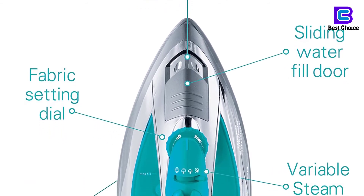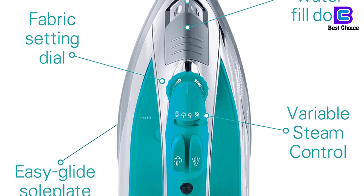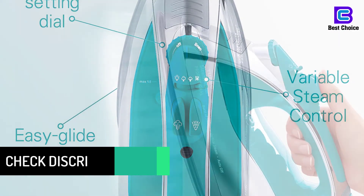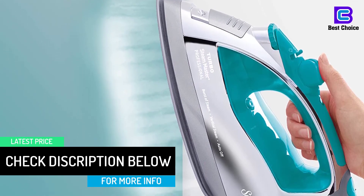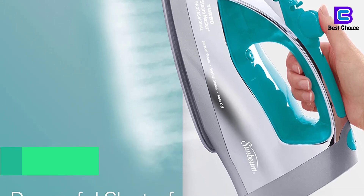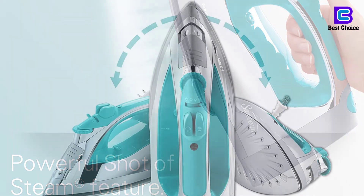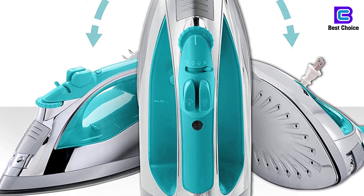Crafted with a stainless steel sole plate that provides excellent heat distribution and conduction. High quality and reliable performance. It can be used as a vertical steamer for quick and easy ironing, particularly for hanging clothes and garments. Designed with three-way motion smart technology providing three automatic shut-off options depending on iron position. Retractable cord for convenient storage. Also features a self-cleaning system to keep the iron long-lasting, and has variable steam options and temperature levels.